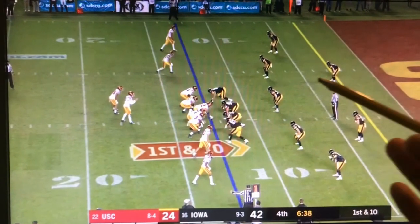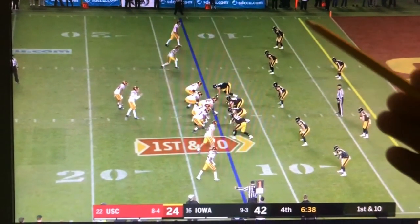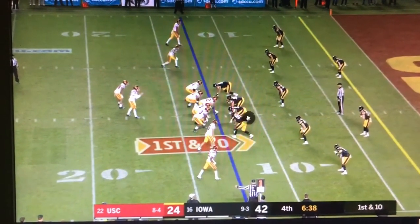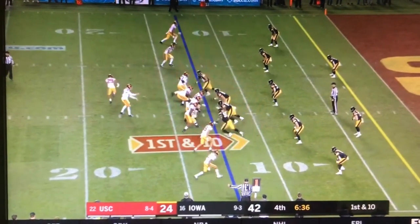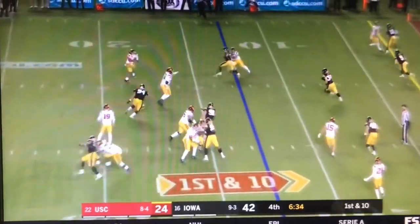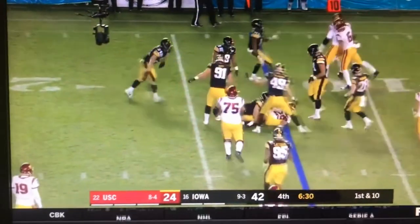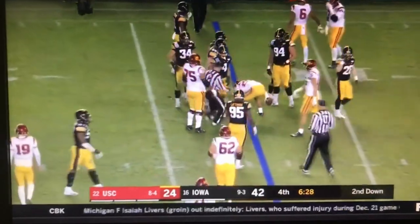Belton defeats the block of slot receiver Amander St. Brown, forces the ball back into his help where there are more black jerseys, all the while making the tackle for loss. A true freshman being able to contribute and play like this is just fantastic stuff — a really bright future for Dane Belton.